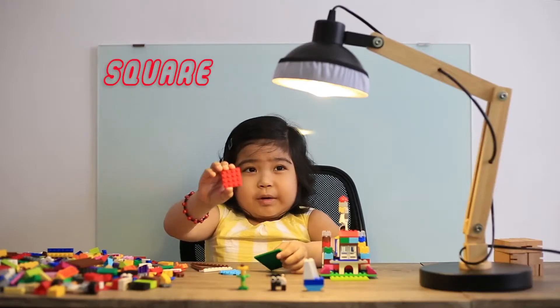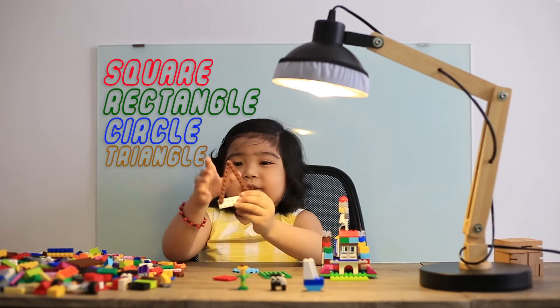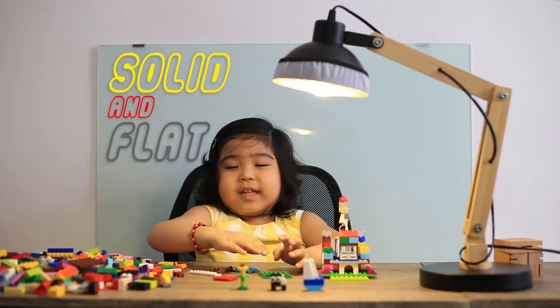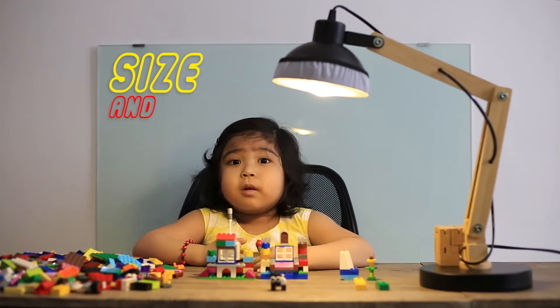My Lego toy has so many shapes and colors like this. The square is red. The rectangle is green. The circle is blue. Then the triangle is brown. The other one is white. All of them is flat.